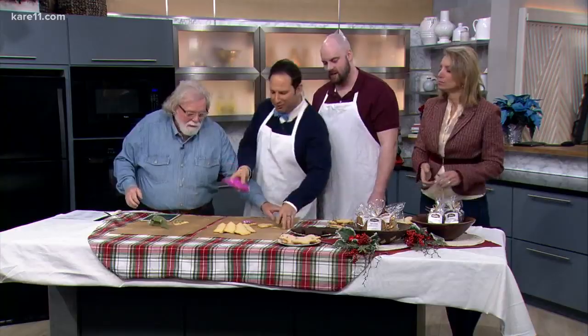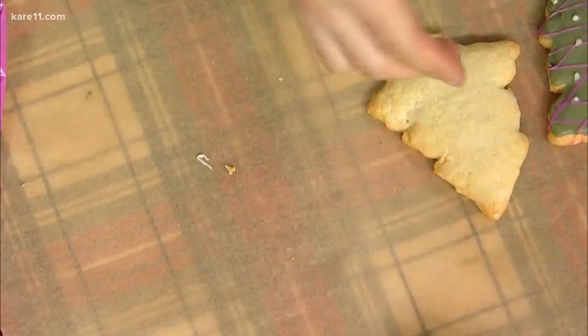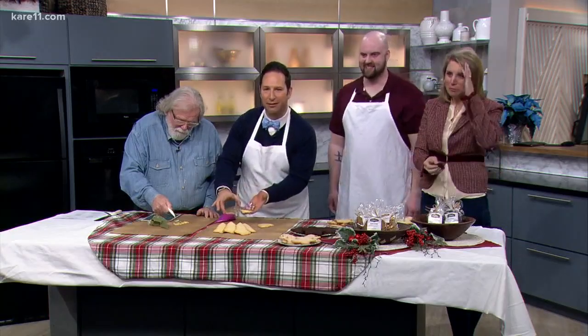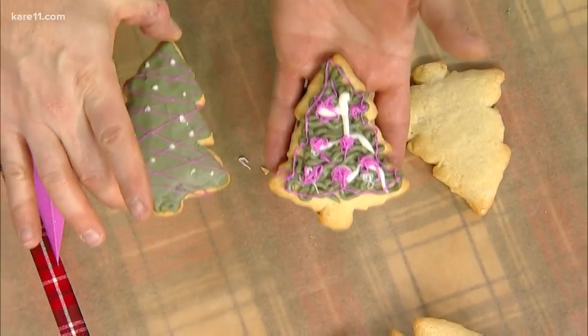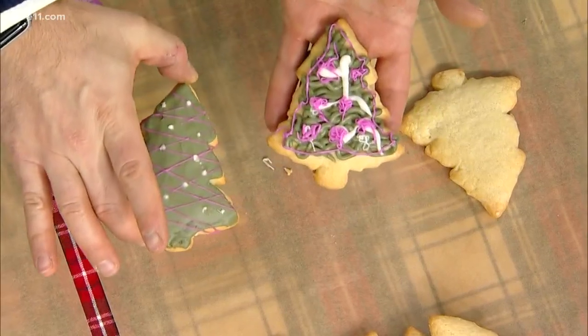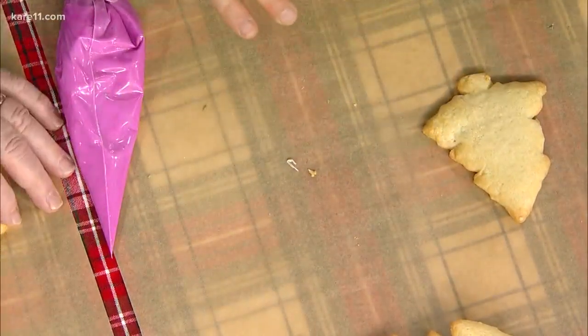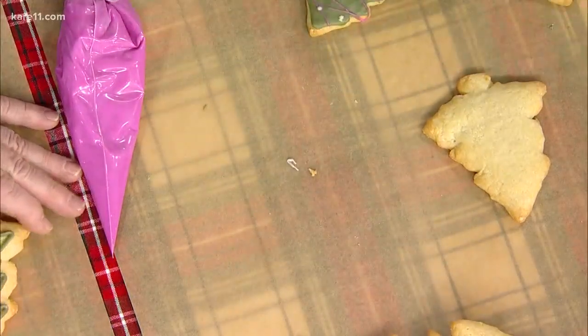Come on, that's gorgeous. Look at this — wait a second. Can you tell which one of these came from Rustica and which one came from me? It's hard to tell. I mean, I'm taking that back to the store. You can sell it for more. You forgot this — you could do this.